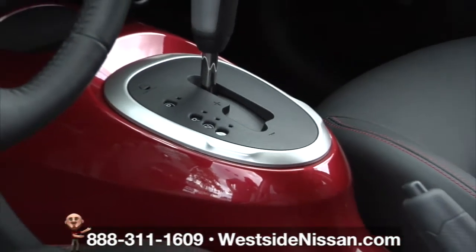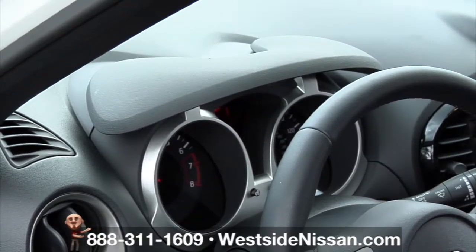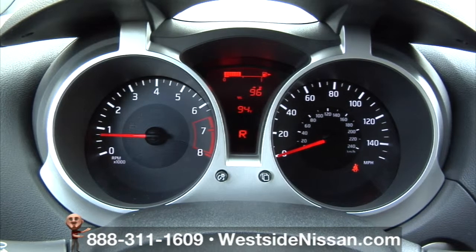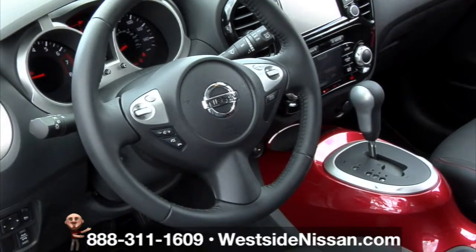Shout out your personality with this performance finish. Juke's gauges are influenced by generations of motorsport styling. The speedometer and tachometer are designed for ease of understanding and infuse Juke's dash with the spirit of speed.